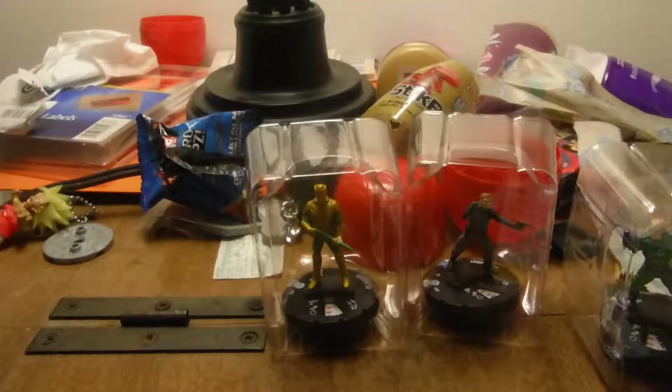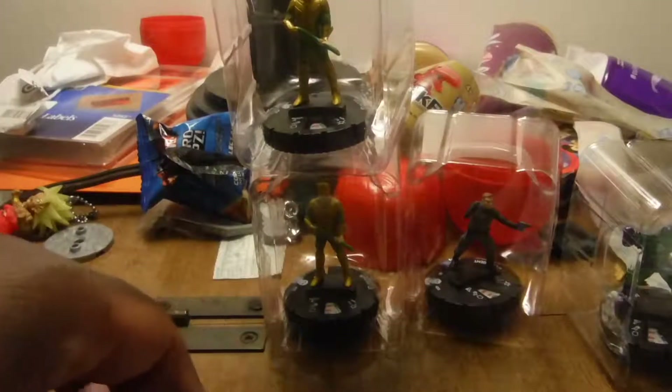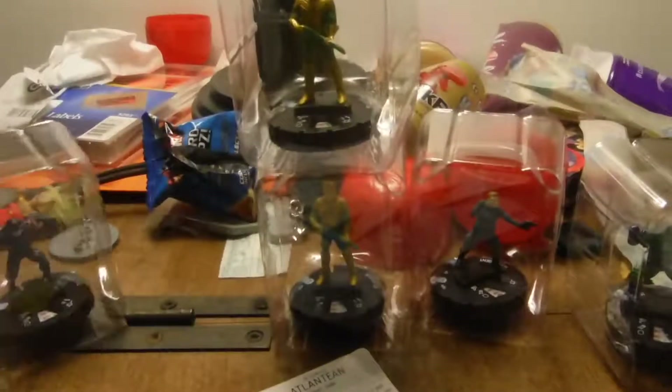I'm getting so much trash on this floor. And this is another Atlantean guard — Atlantean soldier. Let's see what this one is. The Trench? What the heck is the Trench? That actually looks pretty cool looking. It's like... it looks kind of like Tiger Shark, almost. Atlantean monster. Definitely going to have to keep you.